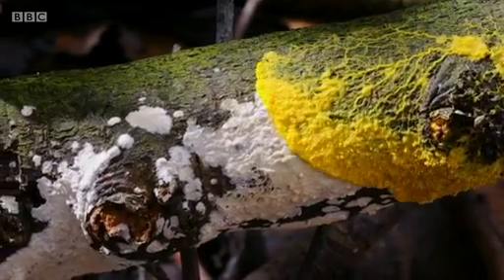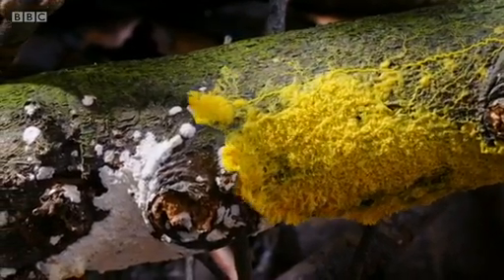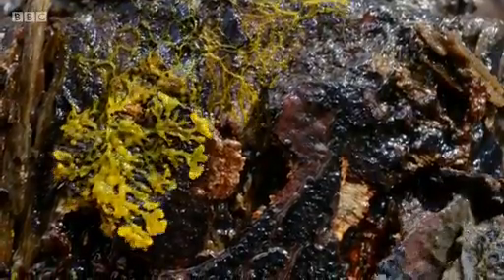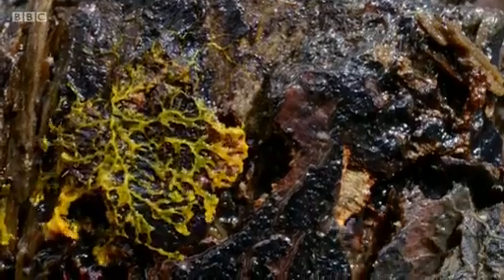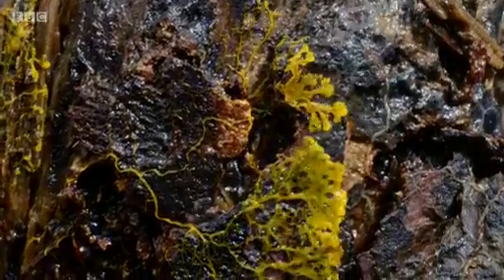It's not a plant, animal, or fungus — it's just one giant cell. So bizarre, even scientists struggle to define it. Changing its shape, it explores the forest looking for bacteria to feed on.